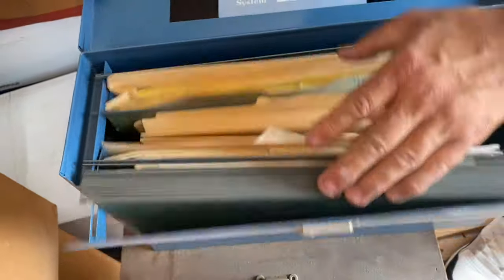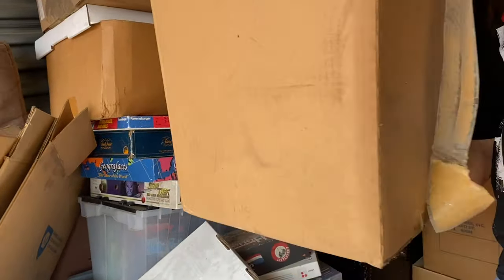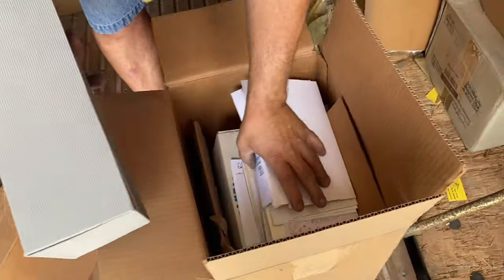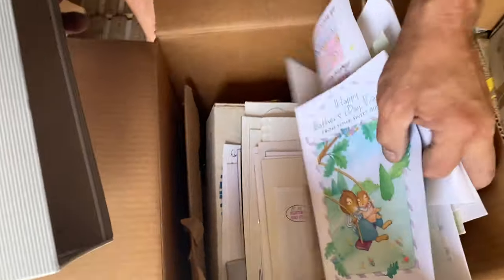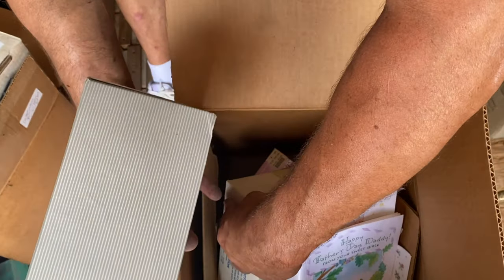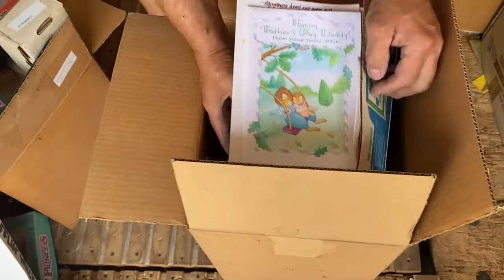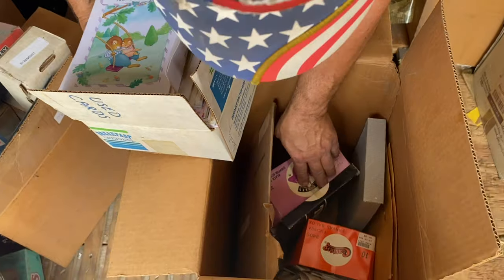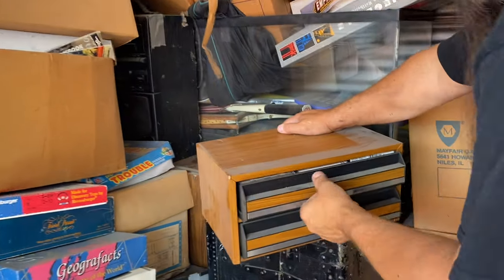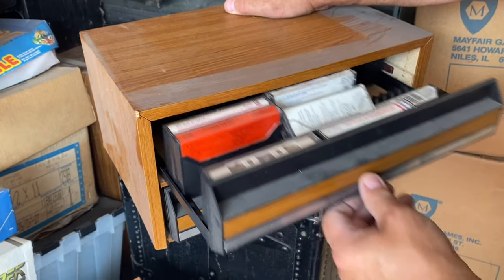We will go through the paperwork, make sure there is nothing awesome in there. Whoa — it is hotter than snot in here. These are all cards. But are they used? I don't think they're used cards — I think they're all brand new cards. Let's see what we got down in here. Looks like paperwork, paperwork, paperwork. Cassette tapes.